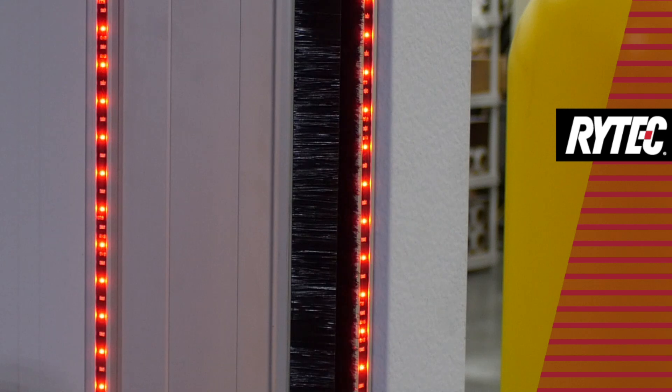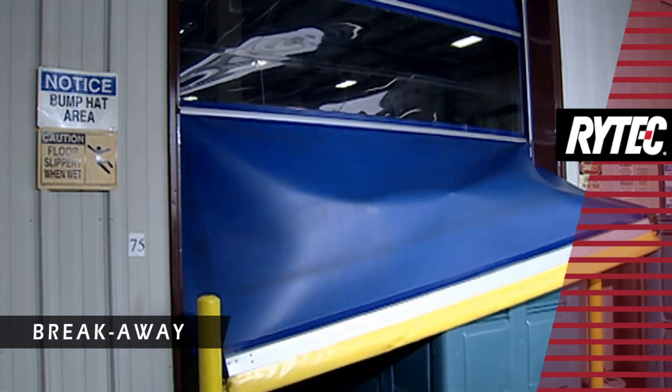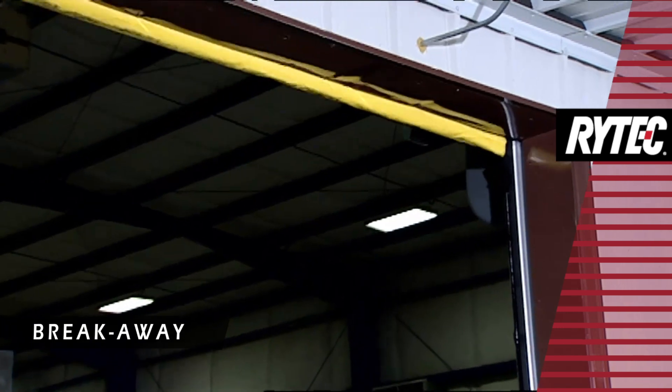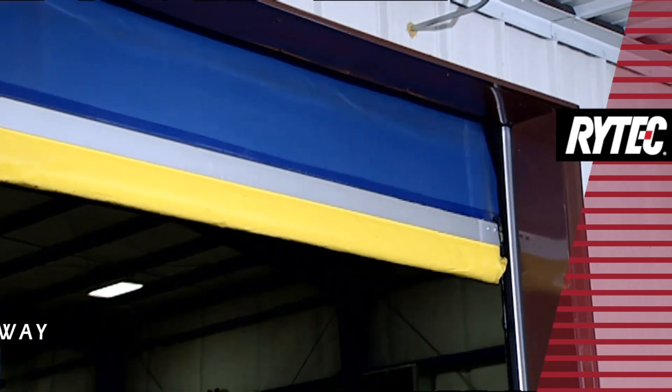Simple but effective, PathWatch Threshold Safety Lights flash amber to warn when the door is about to close and turn red to signify the door's closing. It takes a hit and breaks away to reduce potential damage to the door. After accidental impact from either direction, the self-repair system quickly restores the door panel without tools.